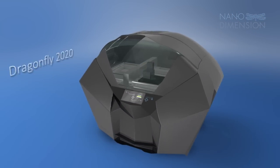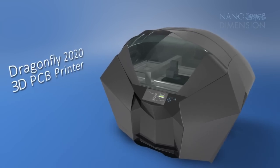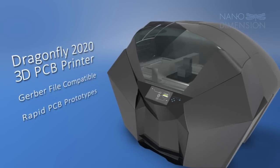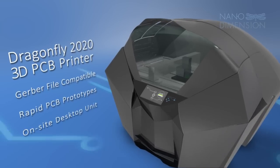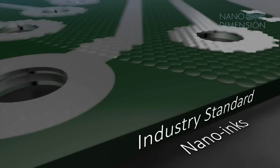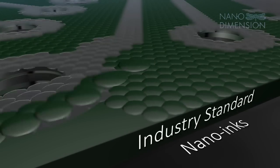NanoDimension's Dragonfly 2020 3D PCB printer converts standard Gerber files into fully functional professional PCB prototypes in an on-site desktop unit. The NanoInks are formulated and engineered to deliver industry-compatible performance.